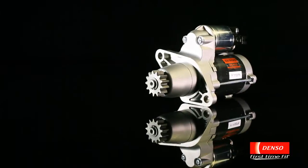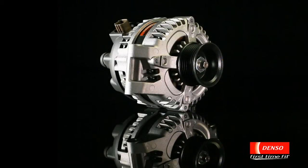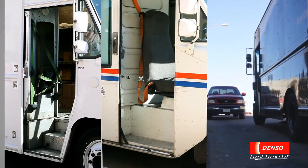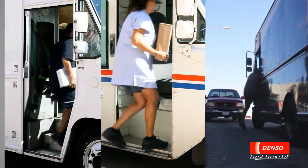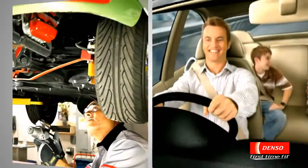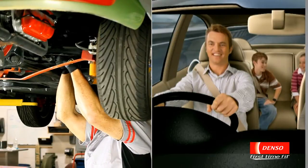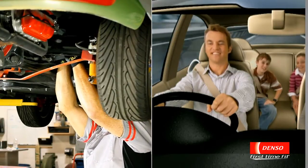Denso, the world's largest manufacturer of original equipment starters and alternators, is also at the forefront of automotive replacement parts. Starters and alternators developed by Denso are installed in some of the most demanding commercial vehicle applications worldwide. Denso parts are known as the professional technician's choice for ensuring the best care for their valued customers.